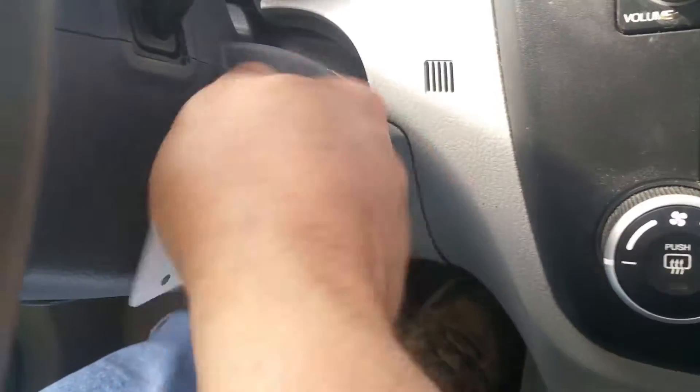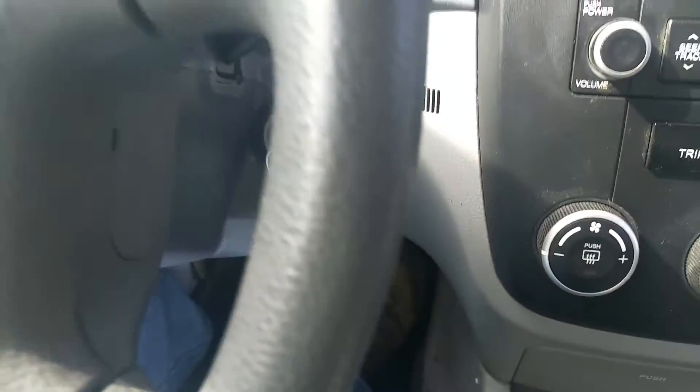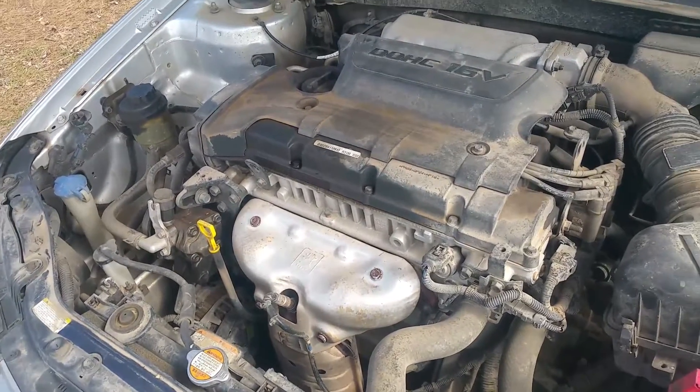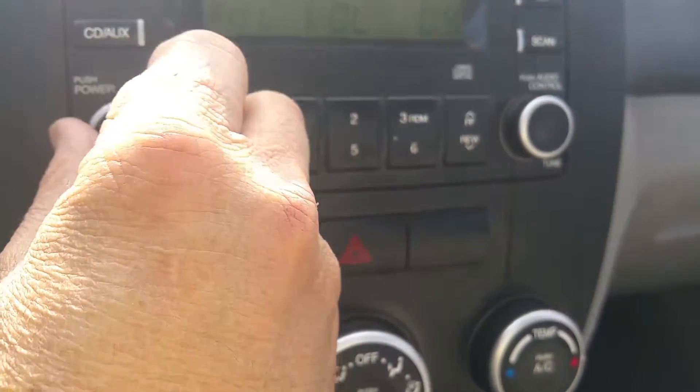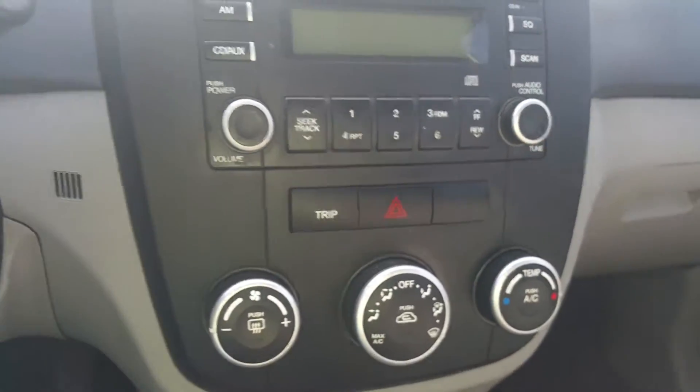Let me start it up for you. Nice, quiet little gas saver. It does have a stereo.